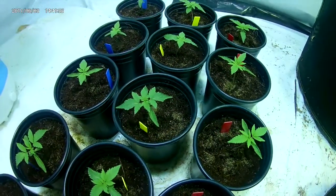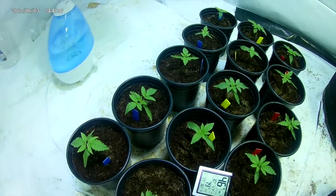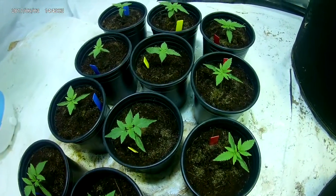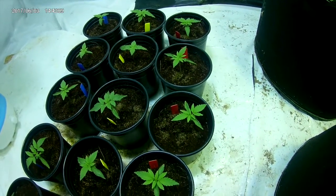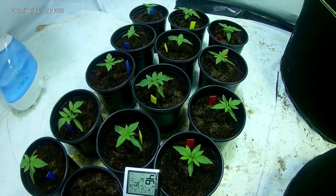Still fighting the humidity of the room — it's been extremely dry — but besides that everything looks good. Today I actually fed them and I added a little more Mycos on top, Mycorrhizae, for the roots of these babies.